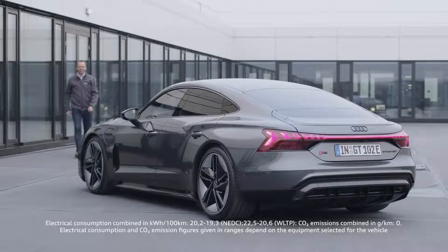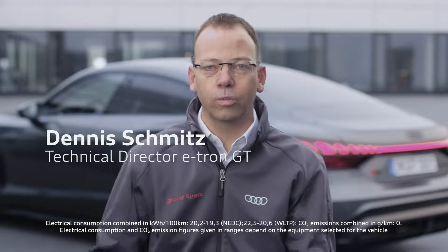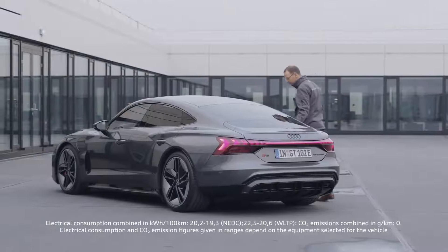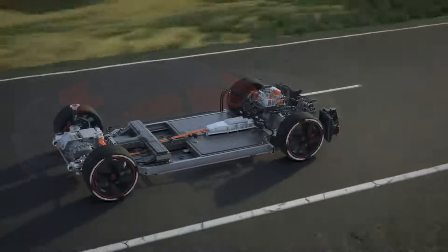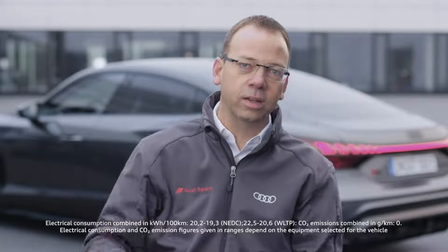We come from project management — we determined the function and positioning of the vehicle. We come from the technology side and bring all the components to fulfill this function. And then there is also the design side with corresponding ideas of what such a vehicle could look like. After this, we have to work together very intensively. For example, we have a very large battery that we want to place very deep in the vehicle floor to keep the center of gravity low. We came up with a concept where there is a recess at the bottom of the battery where the feet go, so we were able to develop the overall ergonomics despite the battery at the bottom and a flat roofline.